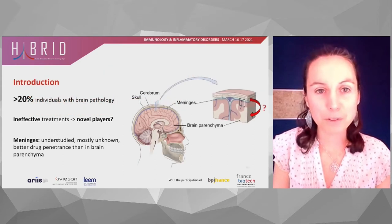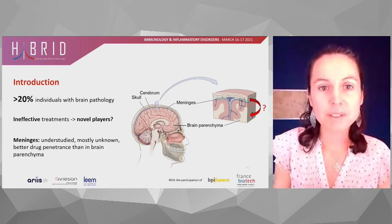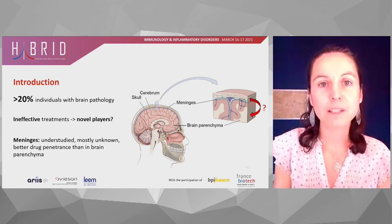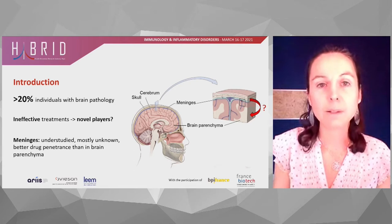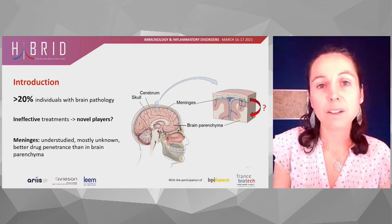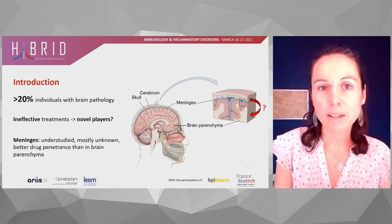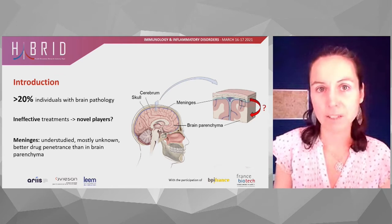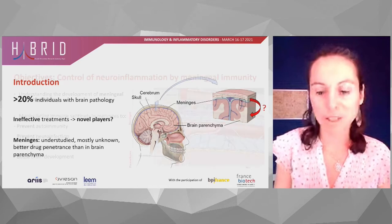Over 20% of the population suffer from some kind of brain pathology, and even though this is growing, the treatments are very limited and do not penetrate the brain efficiently enough to make a difference. In fact, the meninges are understudied and mostly unknown, and we found we needed to find new ways to control neuroinflammation. That is why we started the study of the control of neuroinflammation by meningeal immunity.